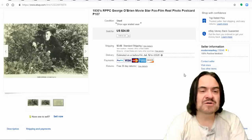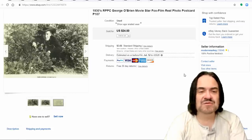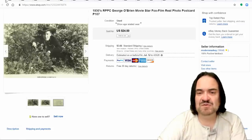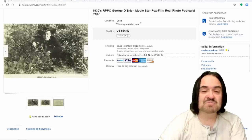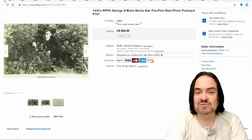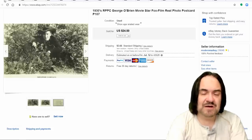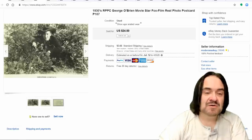The next one here is a real photo postcard of the western star George O'Brien. He starred in serials as well as full-length feature films — very well known. We sold this one for $24.50. Things like this I usually get for a dollar or less depending on how I buy them. I've bought three more lots of real photo postcards of movie actors and actresses that I haven't listed yet, so you'll see those going up shortly.